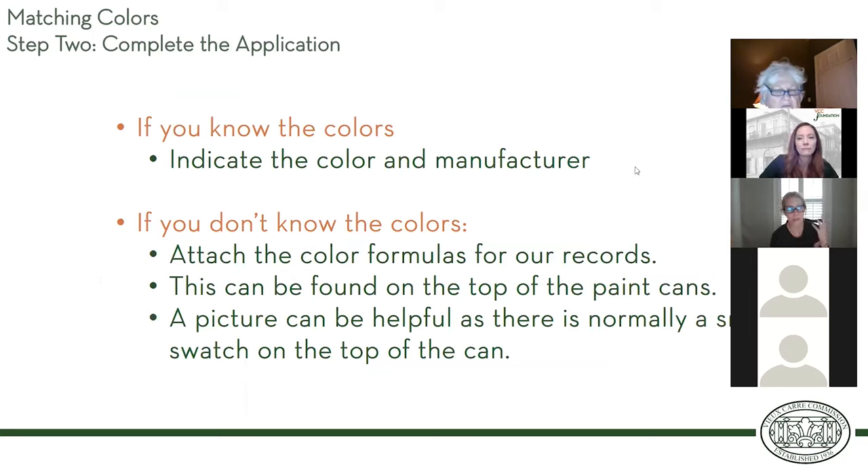If you know the colors, this is really easy — you just put it in there. A lot of people who have owned in the French Quarter for a long time know exactly what color, they know the manufacturer. If you don't know the colors and you're doing a color match, take a paint chip to the paint store. They'll color match and give you a paint can with a formula on the top and a color swatch dot. When you apply for your paint permit, just take a picture of that and attach it to the application. Simple.